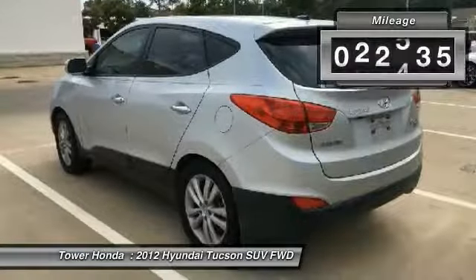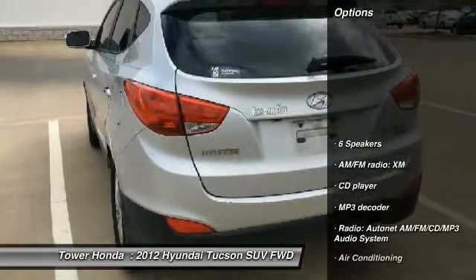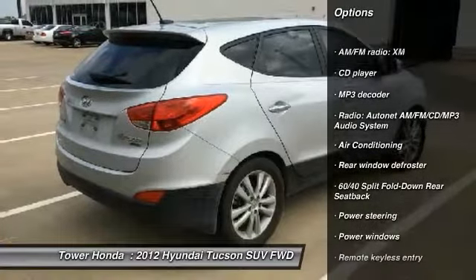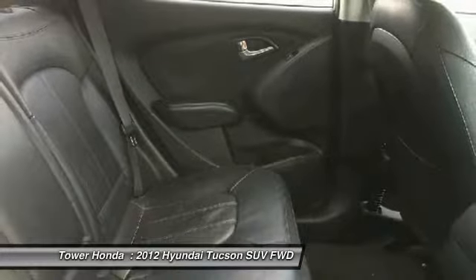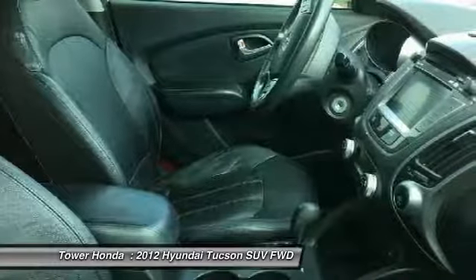This vehicle has less than 85,000 miles. Here are some of this vehicle's great options: traction control, leather-wrapped steering wheel, dual airbags, air conditioning, power steering, alloy wheels, four-wheel disc brakes, AM-FM CD MP3 radio, power door locks, and power windows.